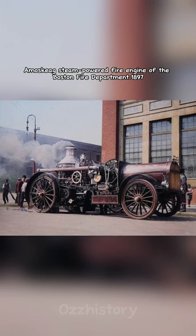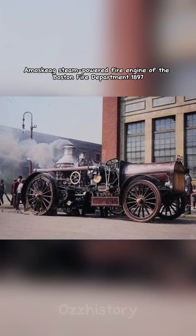A Musqueak steam-powered fire engine of the Boston Fire Department, 1897.